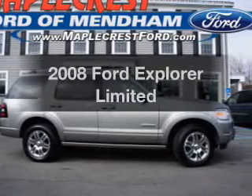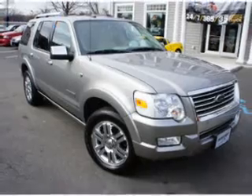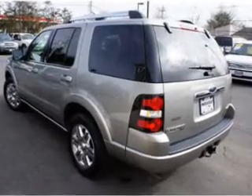Get noticed in this 2008 Ford Explorer. If you're looking for a first-rate auto, this one could be yours today. The powertrain includes four-wheel drive with a reliable engine, driven by a six-speed automatic transmission.